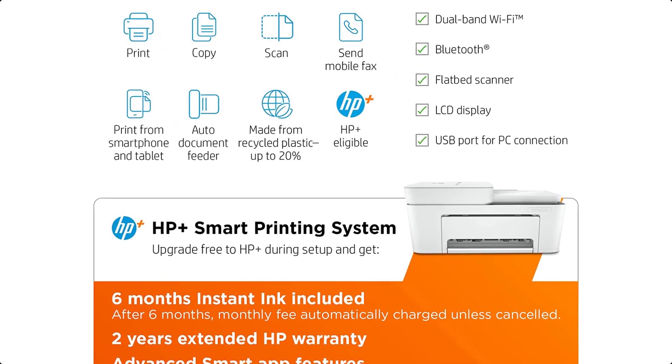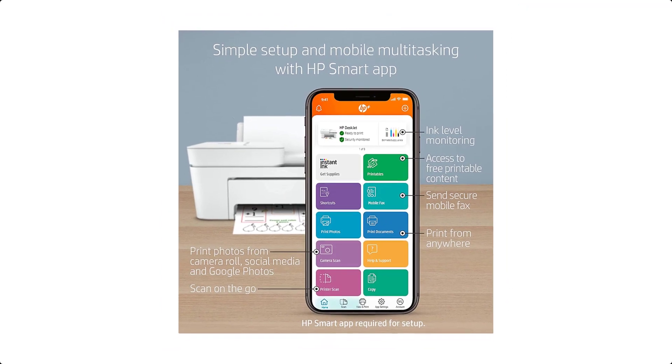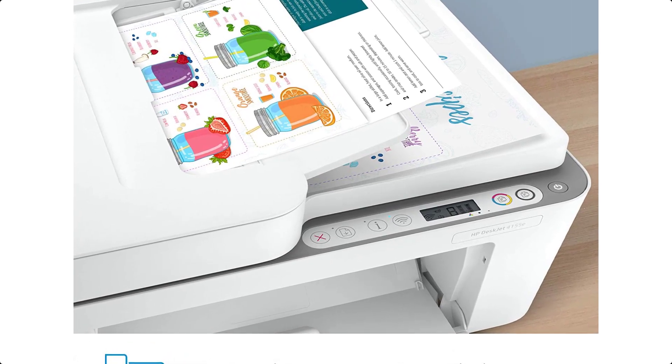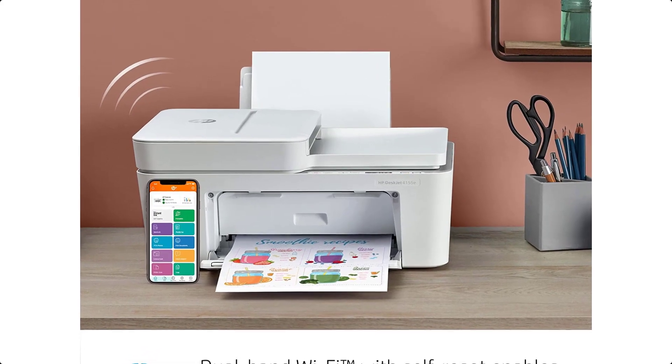Activate HP+, HP's smart printing system that comes with 6 months of free instant ink and a 2-year extended HP warranty. Includes 6 months free subscription for instant ink delivery service with HP+ activation.